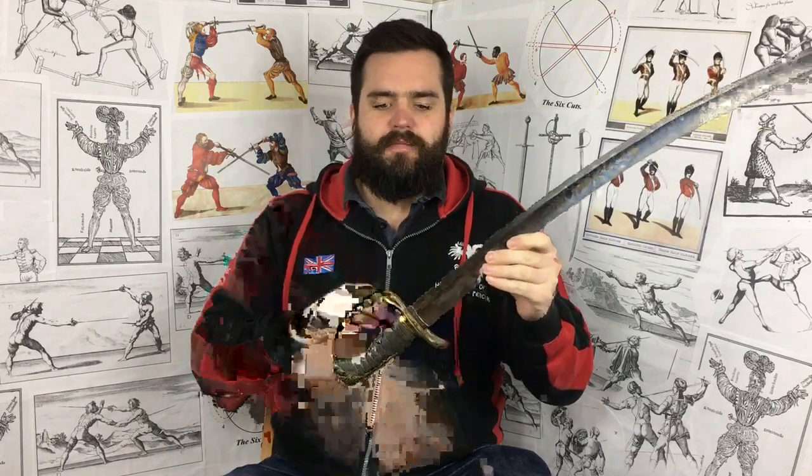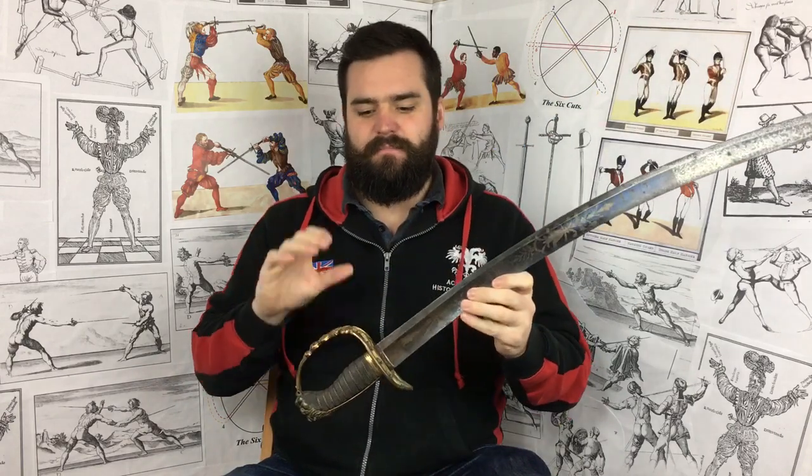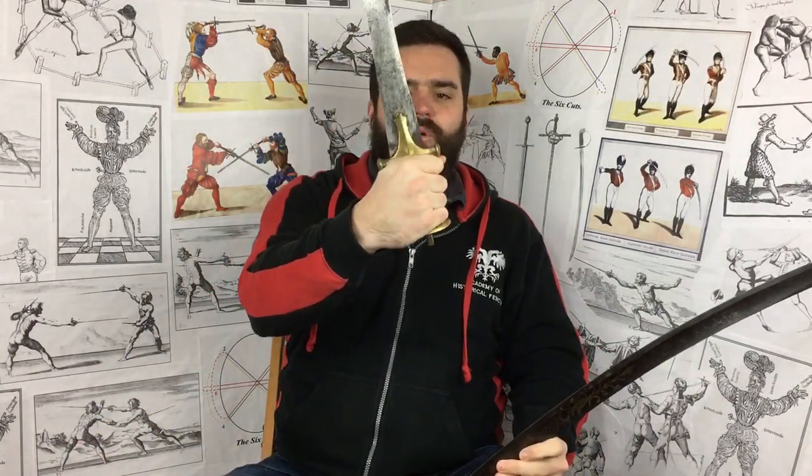In terms of hilt, sabres can vary immensely — from a simple straight quillon like a traditional medieval arming sword, all the way to full knuckle bows and full basket hilts. You cannot classify a sabre by its hilt type. For example, an Indian talwar is most definitely a sabre yet has minimal hand protection. The term sabre probably came from the Eastern European word 'shabla,' seen in Polish and Hungarian.